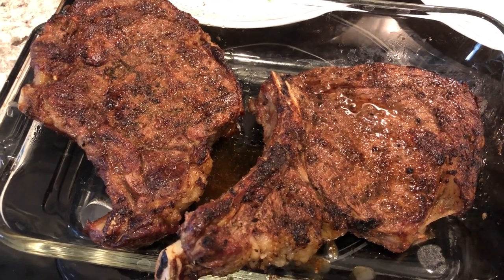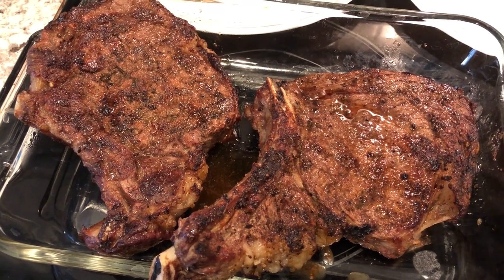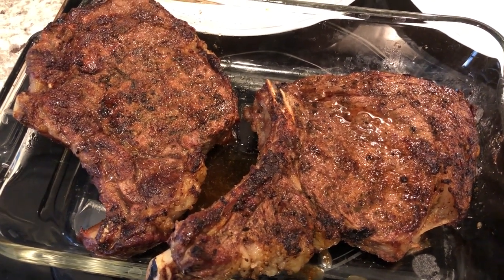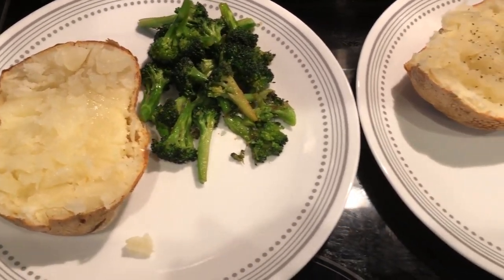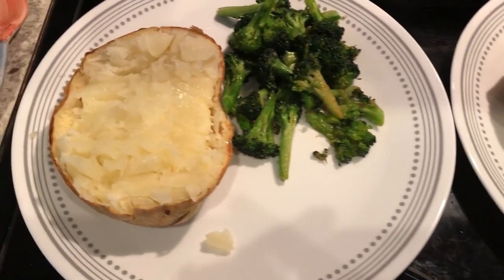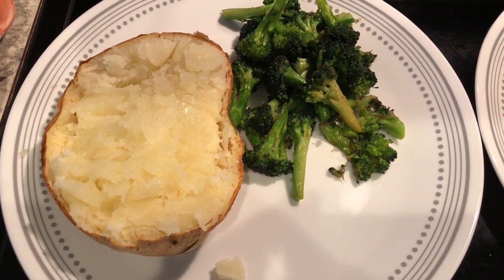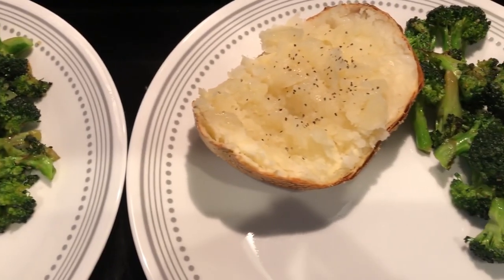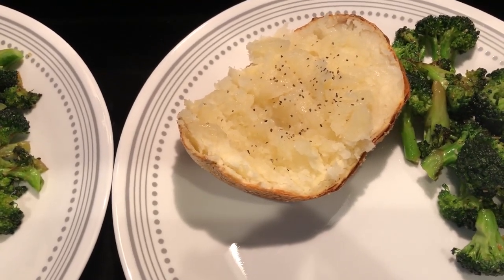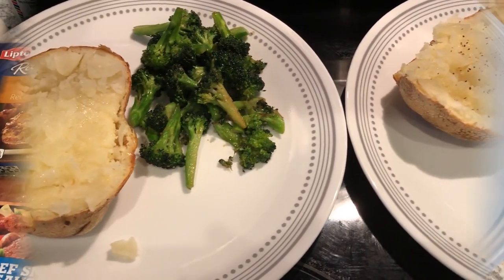For dinner tonight, Howard grilled some steaks. It was in the 70s here today, and a week ago there was snow and ice, so we took advantage of the nice weather. With the steaks, I made a baked potato in the air fryer — we are splitting it because it was so large. Howard has butter and salt on his, and I sautéed some fresh broccoli. On my potato, I have butter, salt, and pepper. So this is what we are having for dinner tonight.